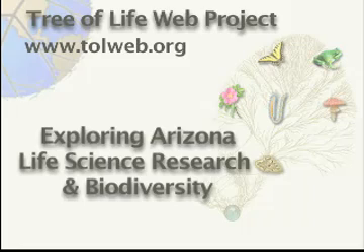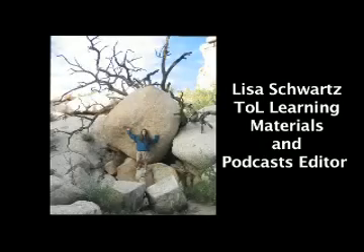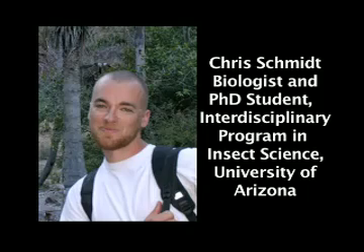Welcome to Exploring Arizona Life Science Research and Biodiversity with the Tree of Life Web Project. Visit podcasts at tolweb.org for learning materials to accompany this episode and to find out how to contribute to the series. Hi, I'm Lisa, TOL Learning Materials Editor, and in this podcast I'm here with Chris Schmidt, a biologist and Ph.D. student in the Interdisciplinary Program in Insect Science at the University of Arizona.